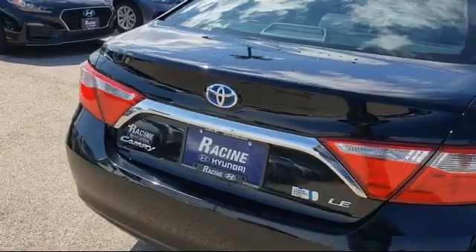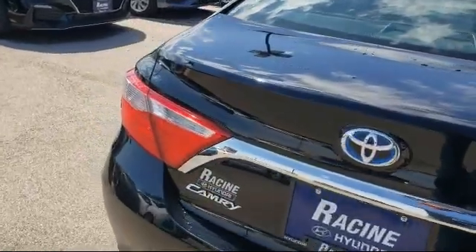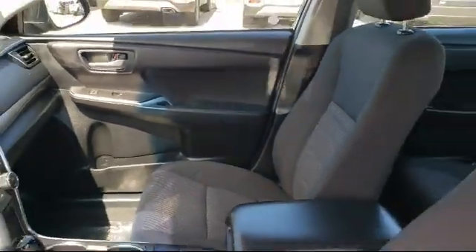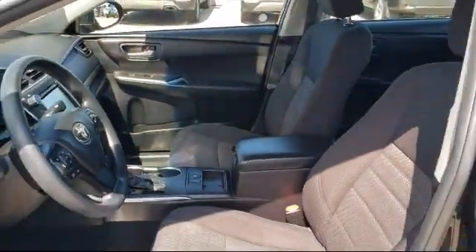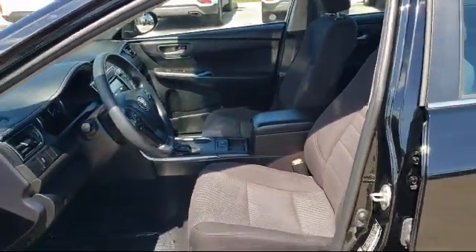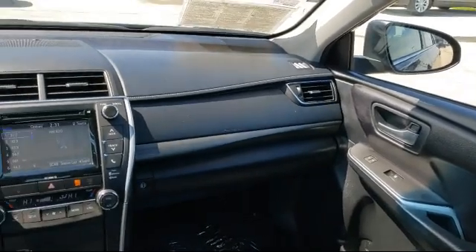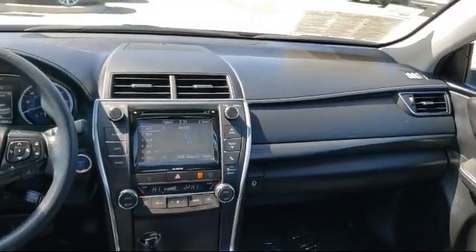Here at Racing Hyundai, customer service is our top priority. Our friendly and experienced staff will make the transition into your next vehicle as smooth as can be. We have a great selection at competitive prices. Our knowledgeable, no pressure staff can help you drive away in a vehicle that is just right for you. So come visit us here at Racing Hyundai — you'll be glad you did.